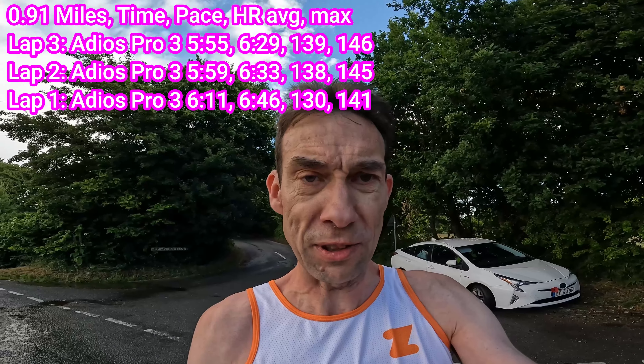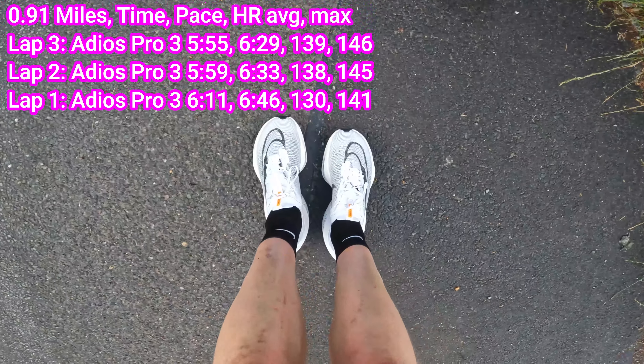Third one done in the Adios Pro 3s — now changing into the Alpha Fly 2s. Instantly you can feel there's more shoe on your foot. It took about three minutes to change plus a minute to walk back to the car, so I'm going to do a little stride up the road to get my heart rate back up to roughly where it was, otherwise you'll see an artificially lower heart rate on this first rep in the Alpha Fly.